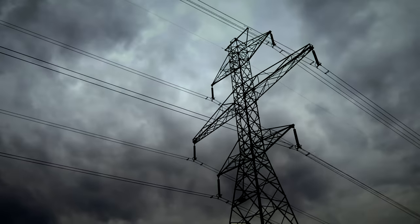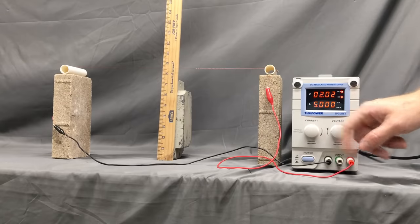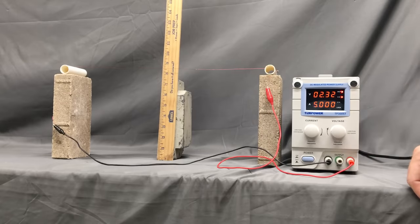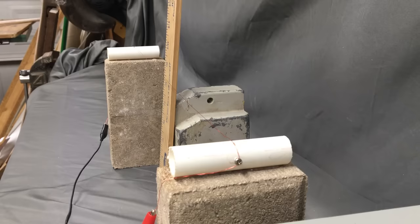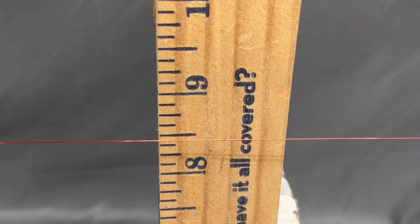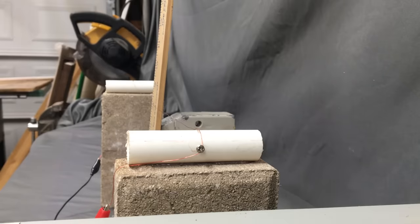One common type of fault on transmission lines comes from sagging. During peak demand, these lines move tremendous amounts of electricity as electrical current. No wire is a perfect conductor — they all have some resistance. So the more current you try to pass through a wire, the less efficiently it works. That energy that doesn't make it to the end of the line is instead lost as heat, which causes the metal to expand. So the lines get longer, they sag lower, and occasionally that brings them into contact with tree limbs, creating a path to ground and shorting out the line.